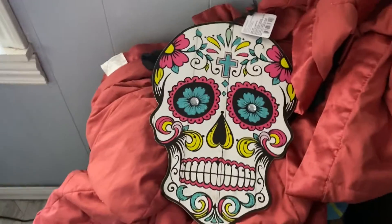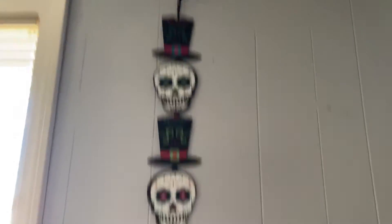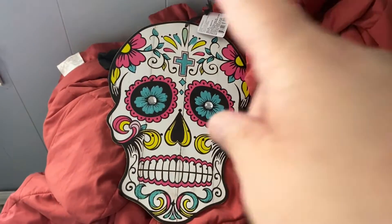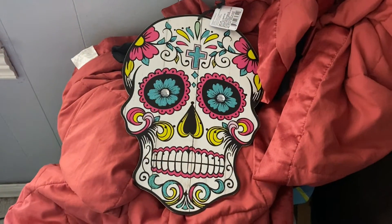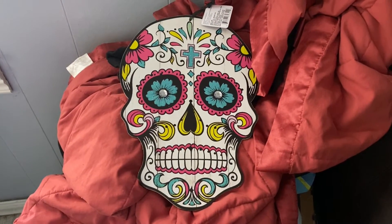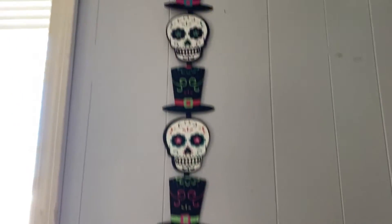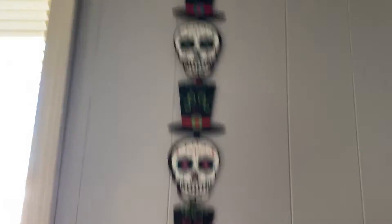If you guys know me very well, you know that I am obsessed with sugar skulls, and when I saw these at Dollar Tree I was like, oh my god, the next time I go back I have to get them, so I did get both of them. I was only going to get this one at first, and then I saw this one. They had this one, and then they had one that had red flowers instead of pink, but I liked the pink better, and instead of a cross, the other one had a heart. They already had Christmas stuff out already, and I wanted to decorate for Day of the Dead slash Halloween. I feel like these can work for both, but I'm obsessed with sugar skulls, so honestly I could leave this up year-round and not have a problem with it.